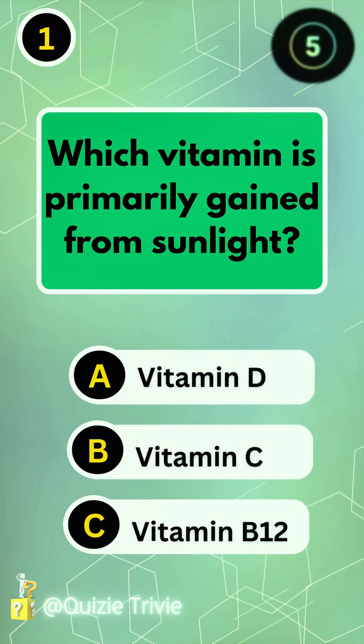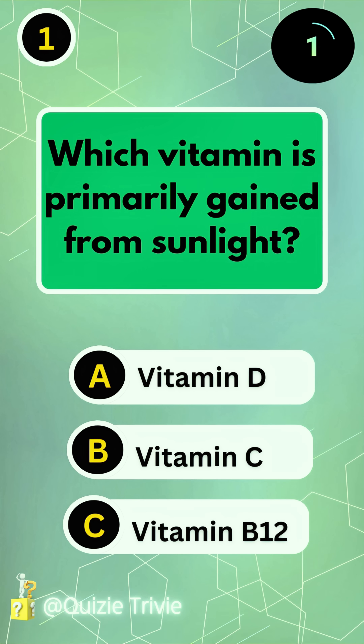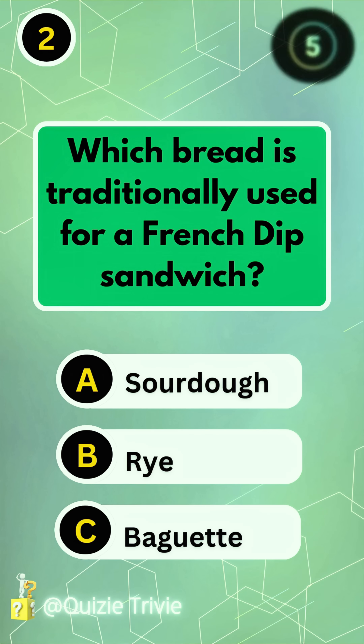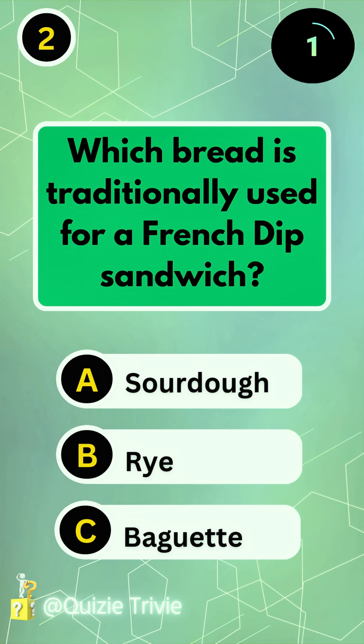Which vitamin is primarily gained from sunlight? Vitamin D. Which bread is traditionally used for a French dip sandwich? Baguette.